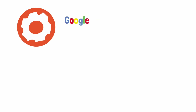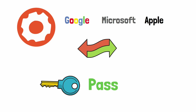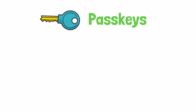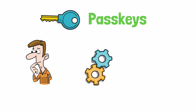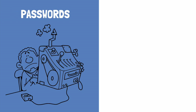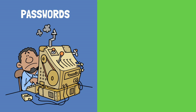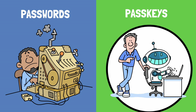Many services like Google, Microsoft, or Apple are asking us to switch to something called passkeys. But what exactly are they? How do they work? And are they really more secure than the old way of logging in? In this video, I will explain why passwords are becoming a thing of the past and why passkeys are likely the next big thing in keeping our accounts safe.